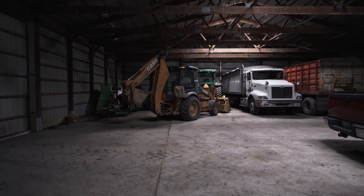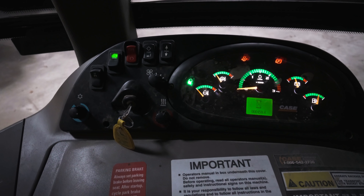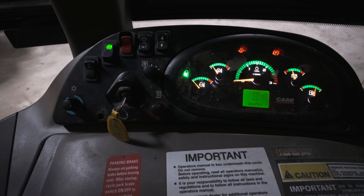Thankfully though, it's hoe season. There's my main gal. We also put new batteries in it the other day, so guaranteed it starts. Effortless. Throttle her up a little bit.